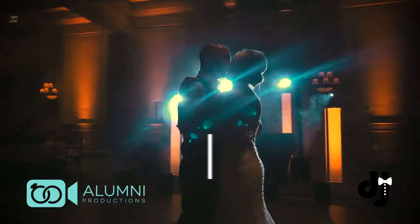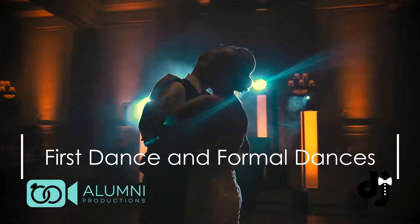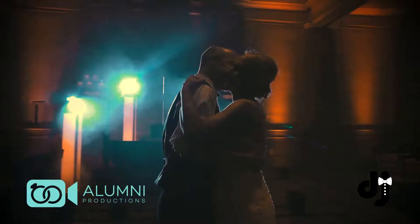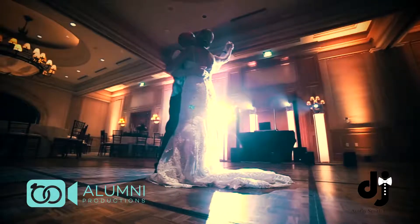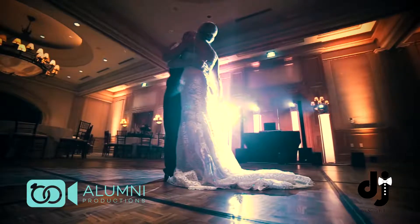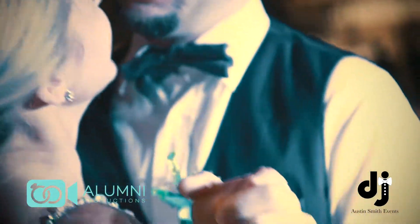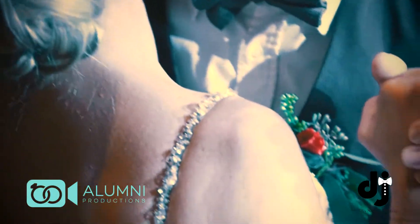Number three: your first dance and formal dances. One thing I really like doing here is taking all these and spotlighting you so that that white dress really pops. You guys have the spotlight in the room, but I don't do it to where it's so bright that it's blinding. That's number three.